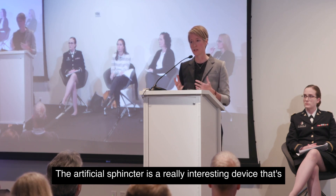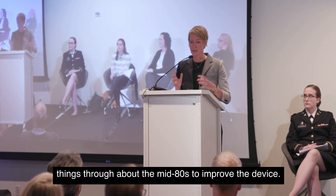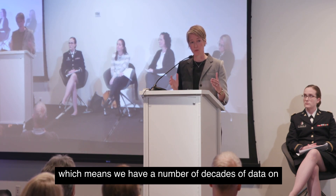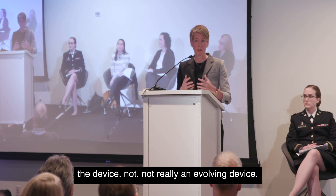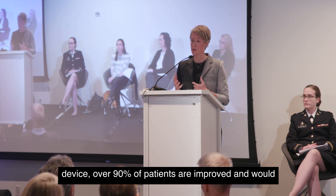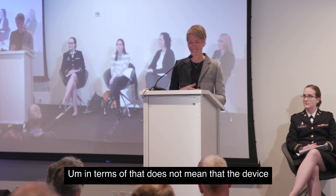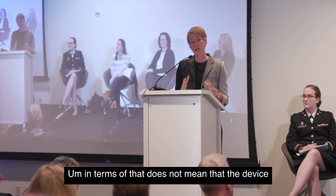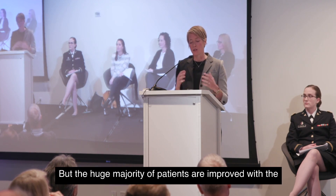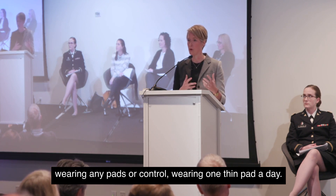The artificial sphincter is a really interesting device. It was developed in the 1970s by an American company, and engineers refined it through about the mid-1980s. It's been fairly static since then, meaning we have several decades of data on it. Over 90% of patients are improved and would recommend the device to someone they care about — though that doesn't mean it makes someone perfect. The large majority of patients are improved, whether that means full continence or wearing one thin pad a day.